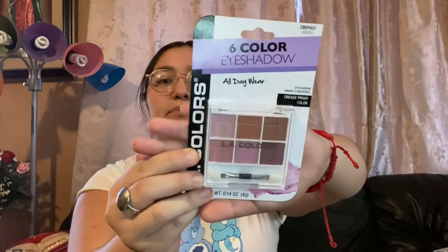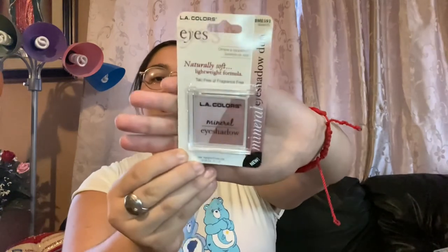Still on makeup — we got an LA Color six-shade eyeshadow all day wear palette. I have the brown palette of this, so I got the pink colors version. And then I also got the LA Colors Butterfly Palette, which is a mineral eyeshadow with a naturally soft, lightweight, fragrance-free formula. The colors look a little brown but they're actually pink — I saw it and was literally obsessed. And then I got an eyelash applicator. I've always used my hands but when I get fake nails and they grow out longer, it becomes a hassle.